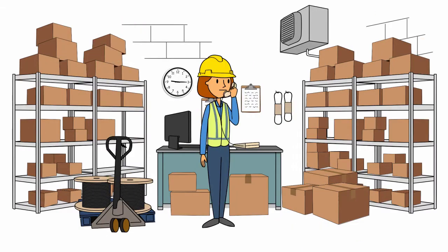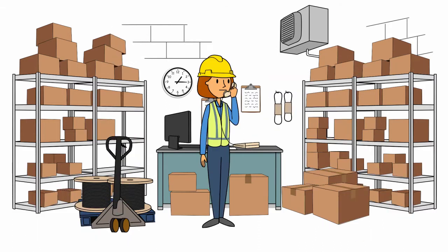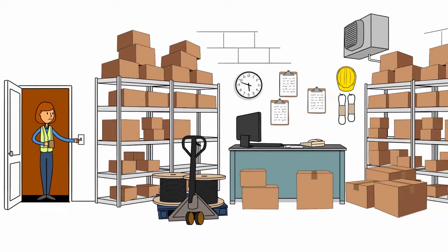Her storeroom supports operations, maintenance, and engineering. Plus, she's everyone's help desk. Helen starts very early. She tries to get ahead, but there's never enough time, money, or manpower to get it all done.